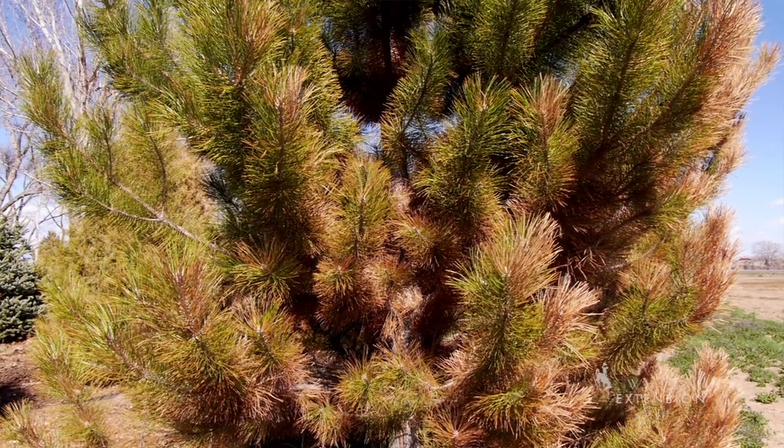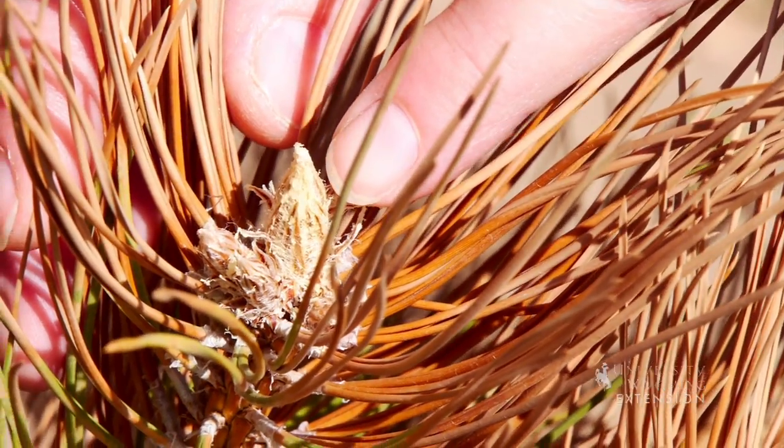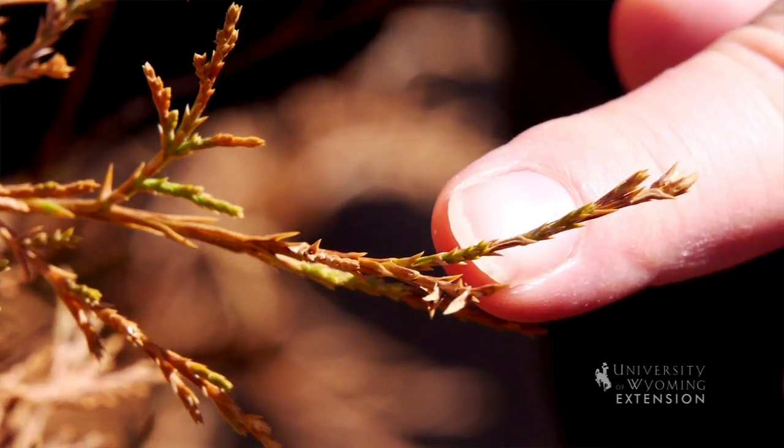We'll just have to wait and see if the new growth on those trees begins to grow this spring. If we don't see any of that new growth occur on our evergreen trees by the 1st to the 15th of June, we may find that we have to remove trees.